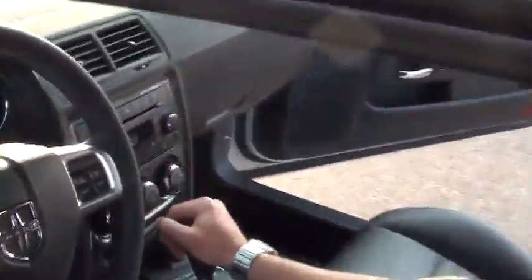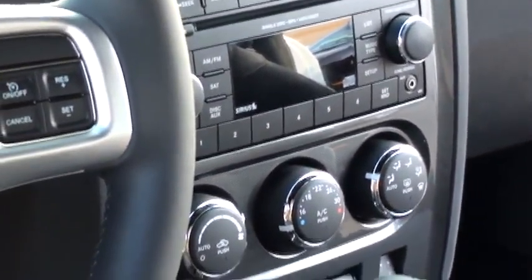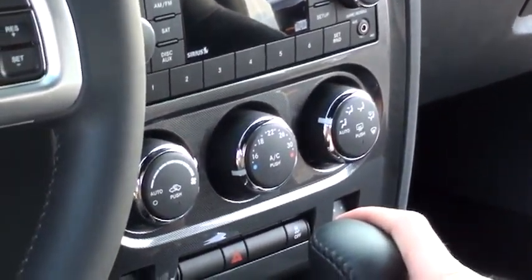Looking at the dash here, it's fully equipped with Bluetooth for either talking or streaming audio. This thing plays AM, FM, satellite, auxiliary, USB — the full nine yards, anything you want to play, it's so easy to do. Automatic temperature control as well as dual zone, which is a nice touch. And with the leather seating you get in the SXT Plus, it also comes with heated seats.